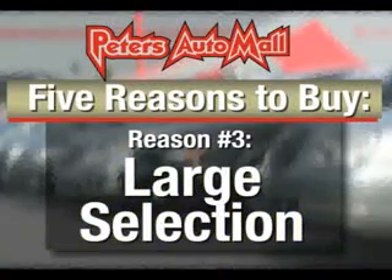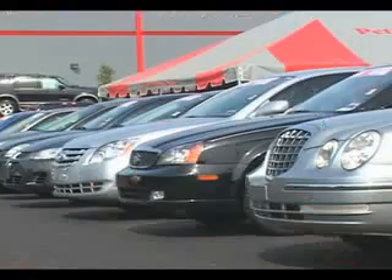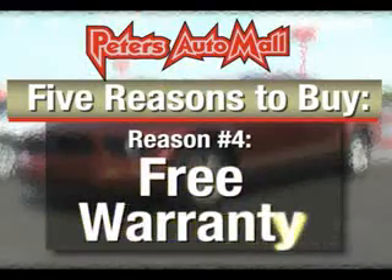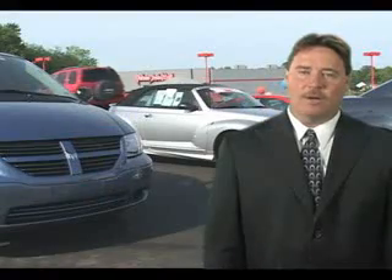We have a great selection of late-model cars and trucks that have all passed a rigorous inspection. All vehicles with under 100,000 miles come with a free 30-day, 1,000-mile powertrain warranty. With your good credit, you can buy with zero down at Peter's Auto Mall.